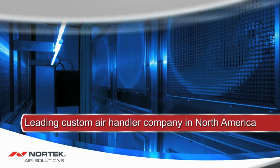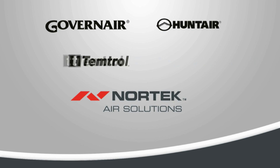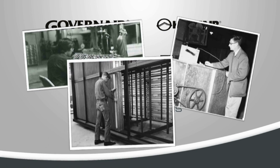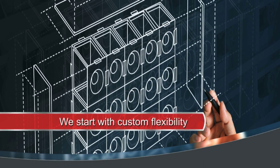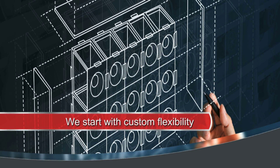Our brands — Govern, Air Hunter, Temprol, and Ventral — each have legacies of customer satisfaction built over decades of air handler experience. While most assembly line air handler manufacturers start with a basic unit, we start with complete flexibility.